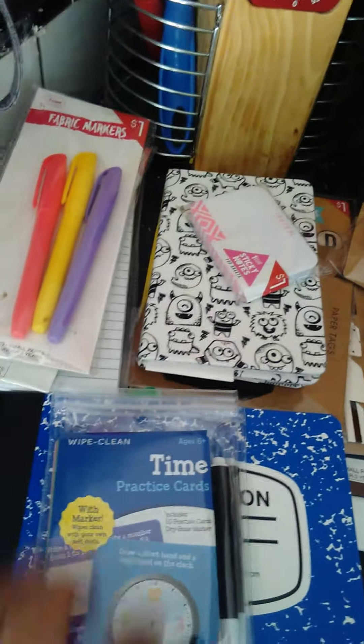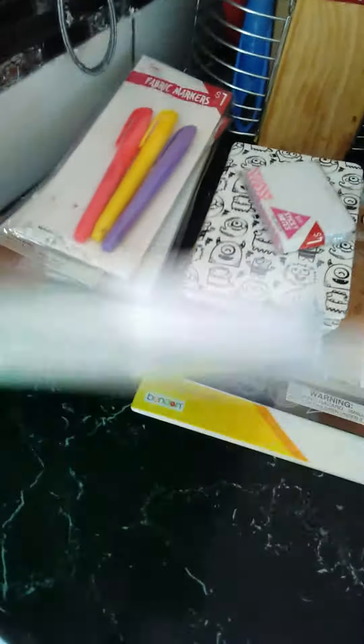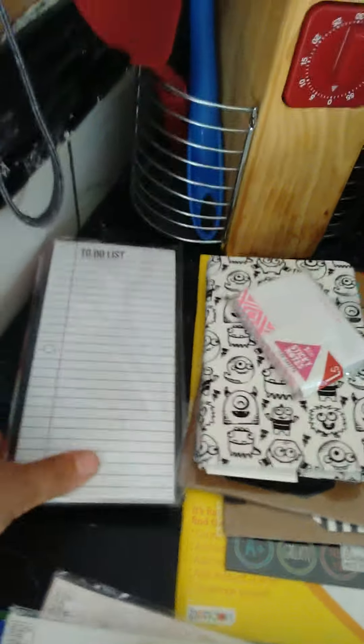We picked up two of these notebooks for her to go back to school with. We'll probably DIY them to make them look really pretty. She picked up some markers, and her brother had a lot of markers already.